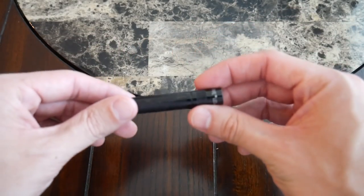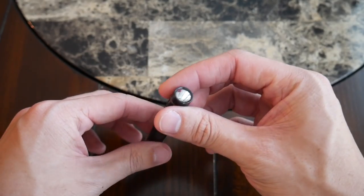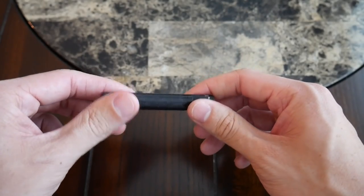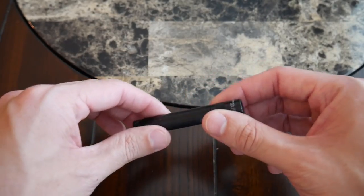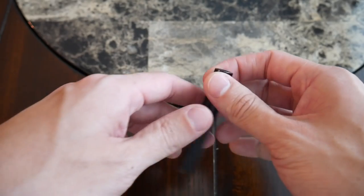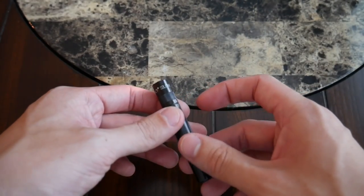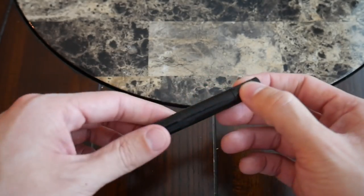Next up is this little Mag-Lite flashlight. I love the compact size of it. At first I was a little skeptical about carrying a flashlight on a day-to-day basis since I have my phone, but I've actually ended up using this quite a bit — when I'm out at night and I need to illuminate where I'm going to put my keys, if I drop something on the floor, or if I'm just in a darker area.